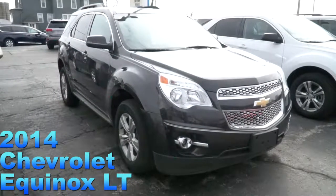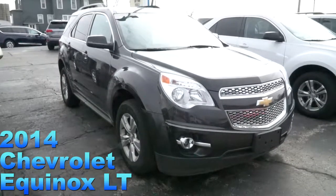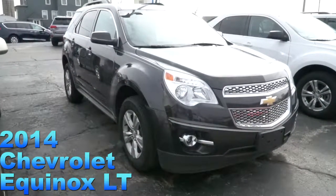This 2014 Chevy Equinox has Bluetooth, remote start, and only one owner. So it's in great condition.